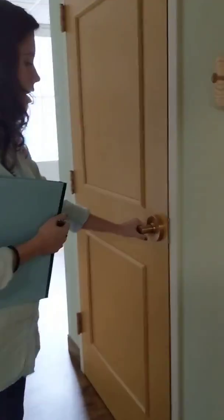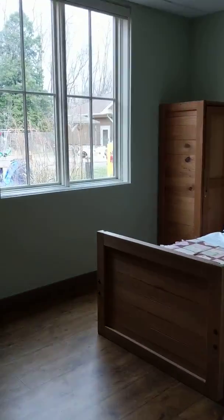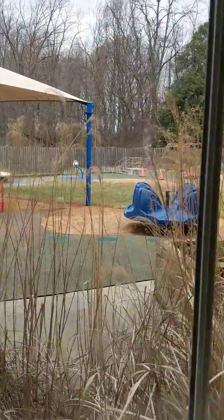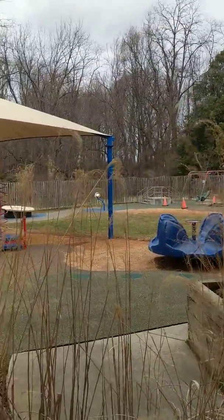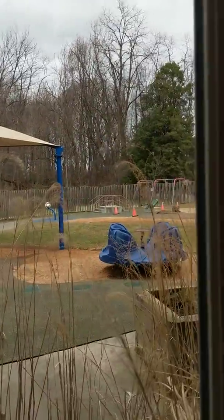Some of the rooms have their own bathroom. Now with the shower. And then this room, you can look out and see the playground, Adam. So there's a slide. Looks like there's swings down there.